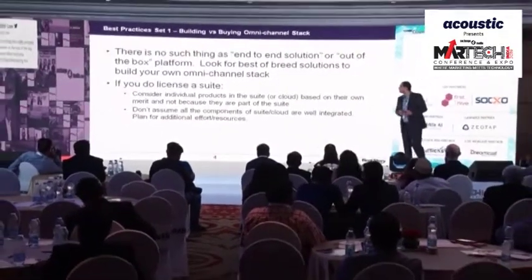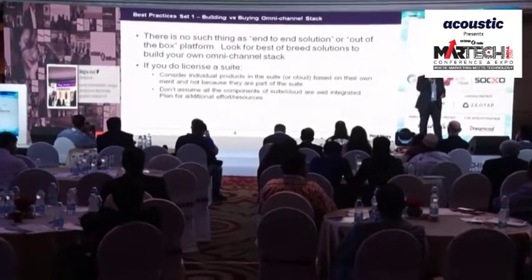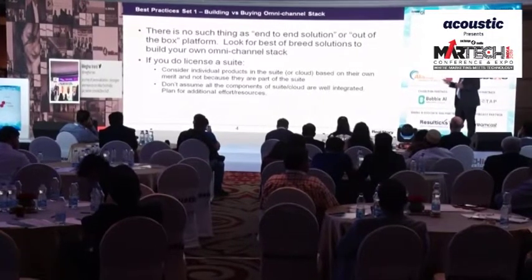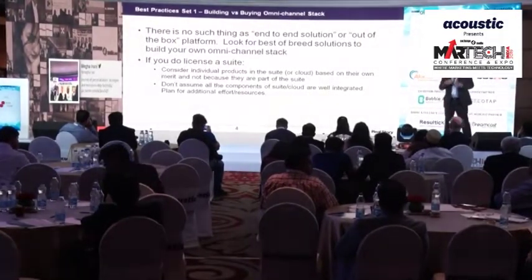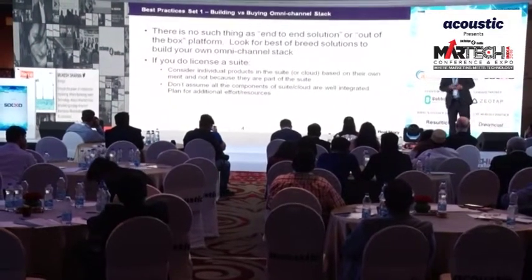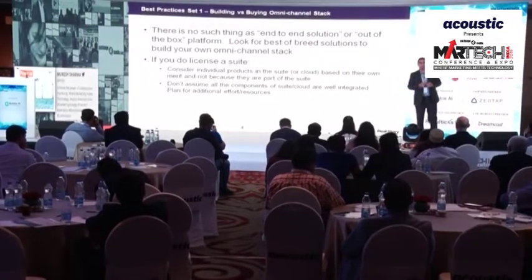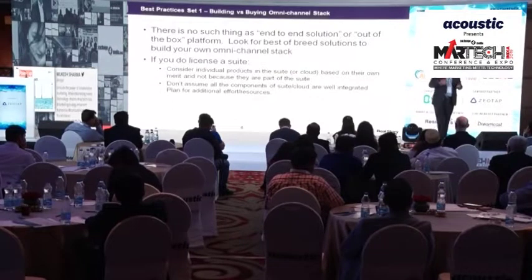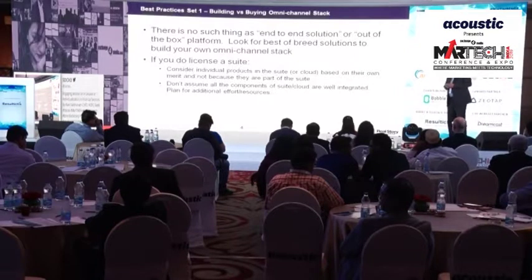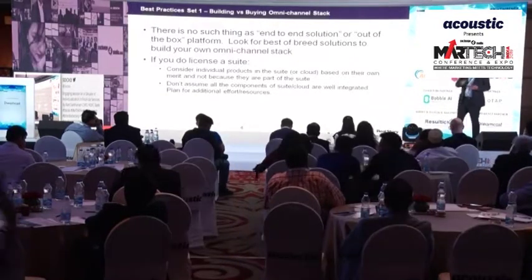That brings me to our first set of best practices related to building versus buying an omnichannel stack. Because those vendors provide solutions across multiple categories, customers start believing that if they just license a suite vendor, all their digital marketing problems will be solved. We have learned otherwise through consulting with several clients, and our research really shows otherwise. There is no such thing as an end-to-end solution or an out-of-the-box platform.